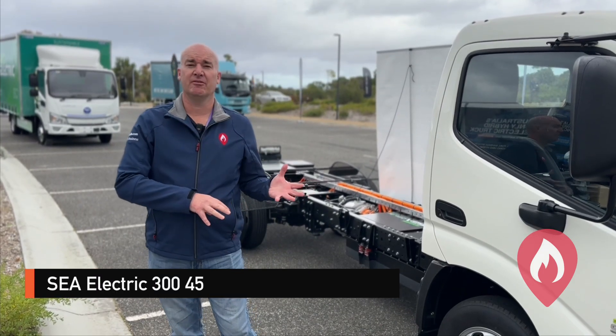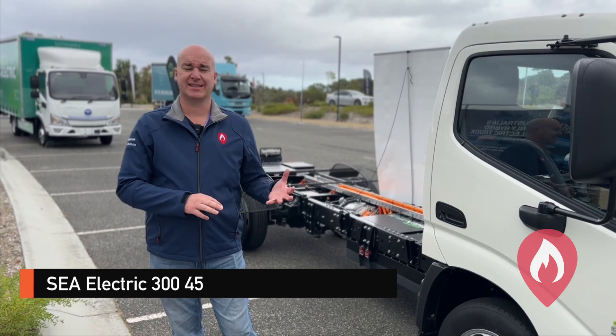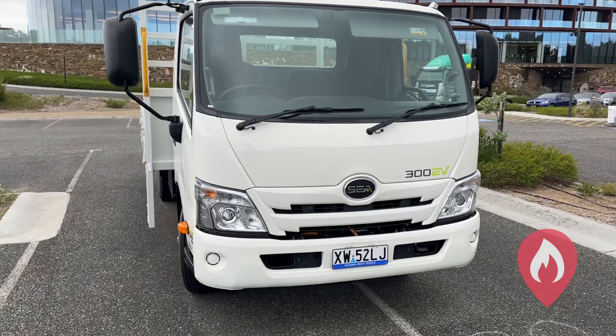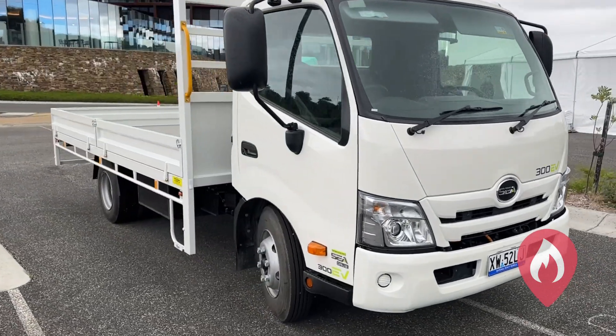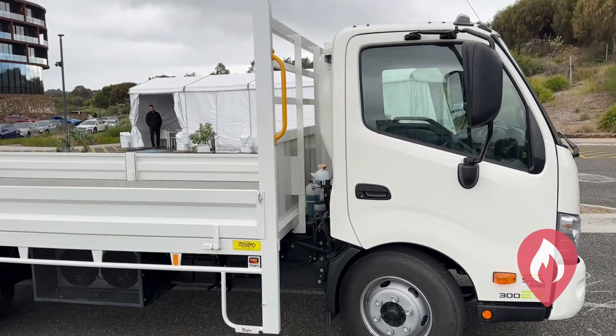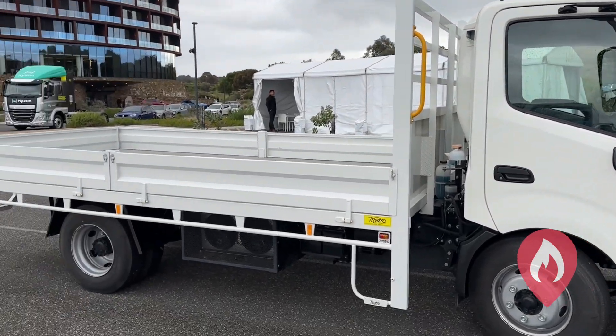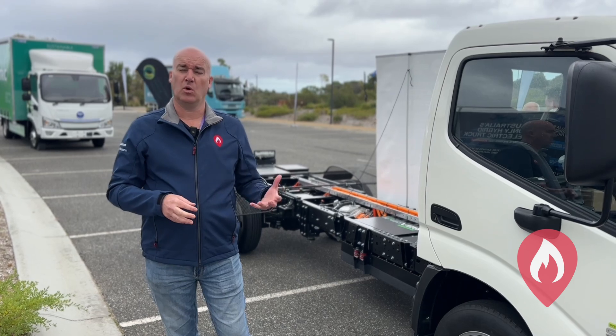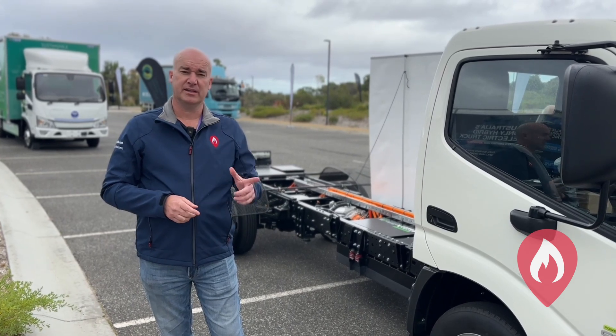This vehicle here is a full battery electric truck — it's the SEA Electric on the Hino cab chassis, electrified by SEA Electric down in Melbourne, Victoria. This one can come as a cab chassis with a tray, tipper, refrigerated box, and it's even coming as an elevated work platform base as well.